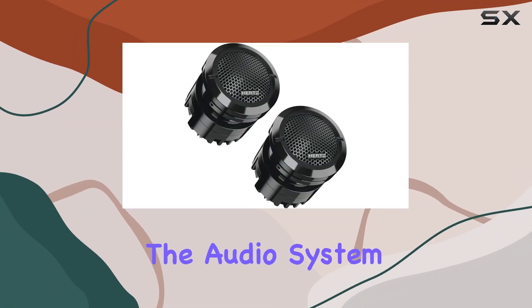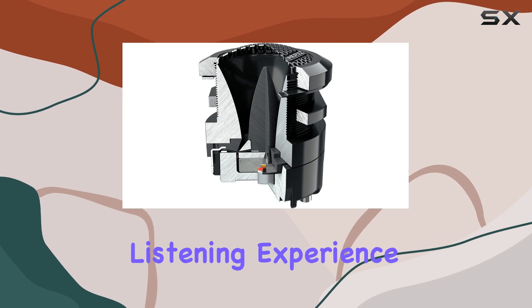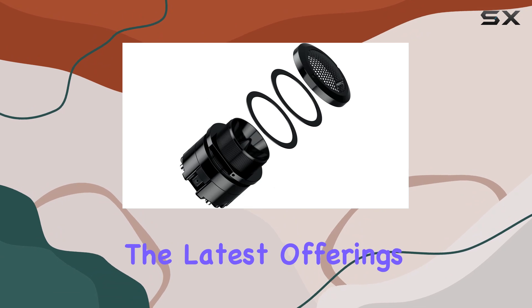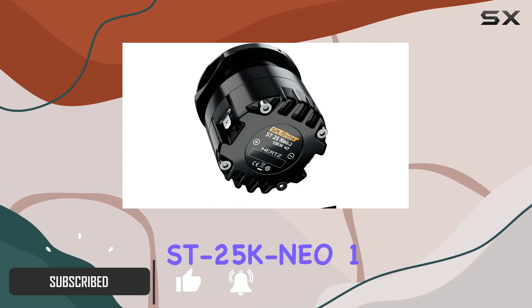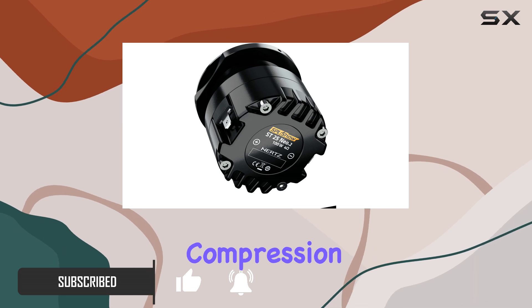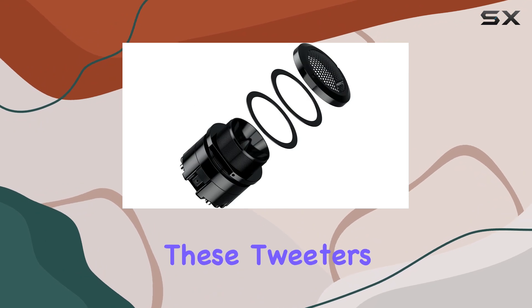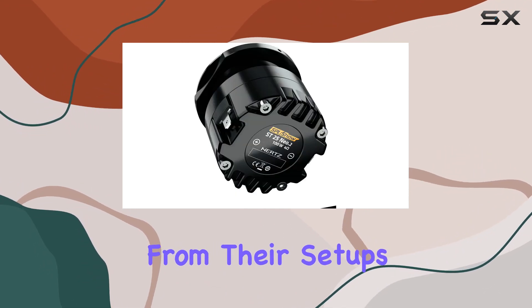When it comes to upgrading the audio system in your vehicle, selecting the right components can dramatically enhance your listening experience. Today, we're diving deep into one of the latest offerings in the market: the Hertz SPL Show Series ST25 KN-01 inch high efficiency compression tweeters. Known for its innovative approach to car audio, Hertz has introduced these tweeters as a game changer for audiophiles who demand both power and clarity from their setups.